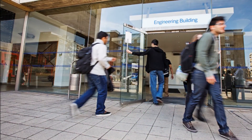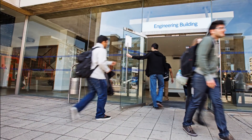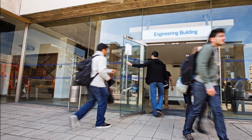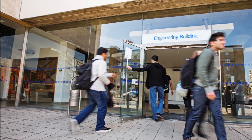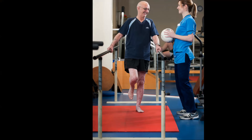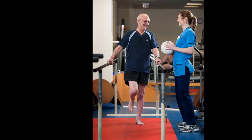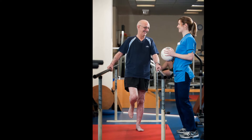The School of Engineering and Materials Science is using a variety of approaches to improve treatment and management of osteoarthritis. We know that mechanics is very helpful to joints — movement, walking or physiotherapy has very beneficial effects, and we use engineering approaches here at Queen Mary to model how movement benefits cartilage.